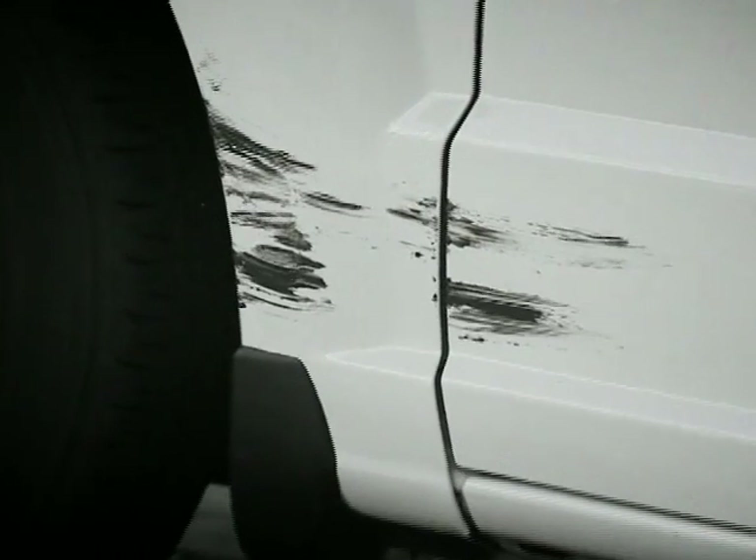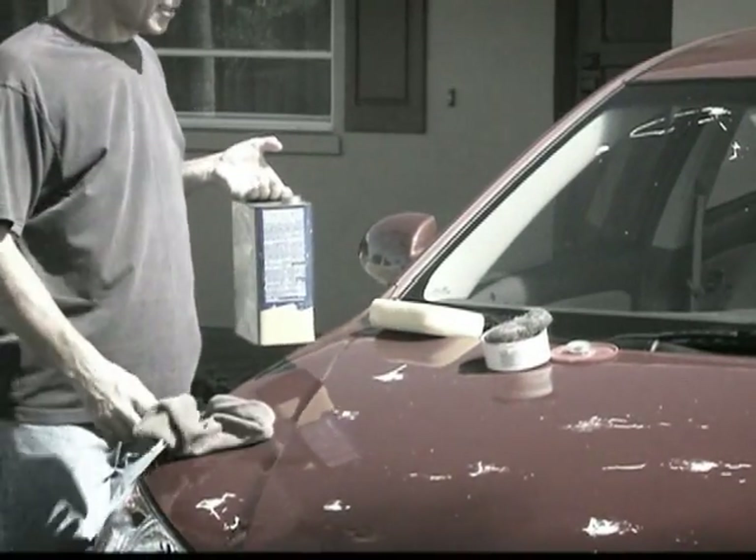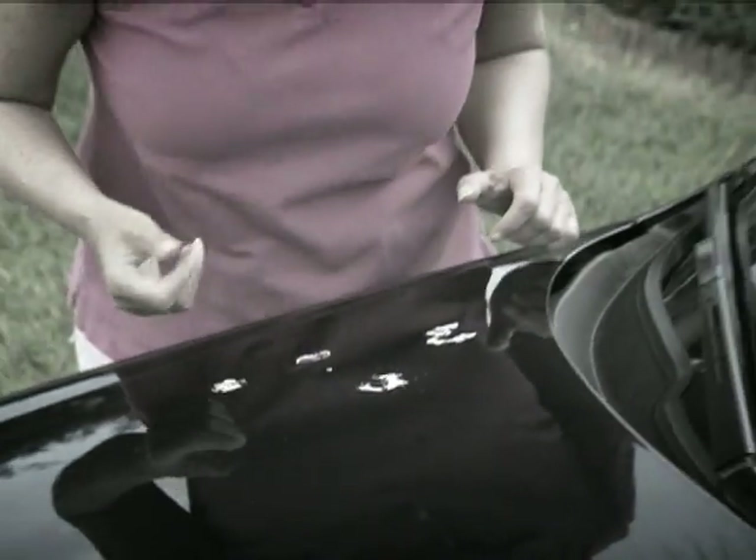Bug splatter, bird poop, and tar — oh my! You can't get them off your car no matter how hard you try. And don't leave them on all day — they'll eat the paint away.